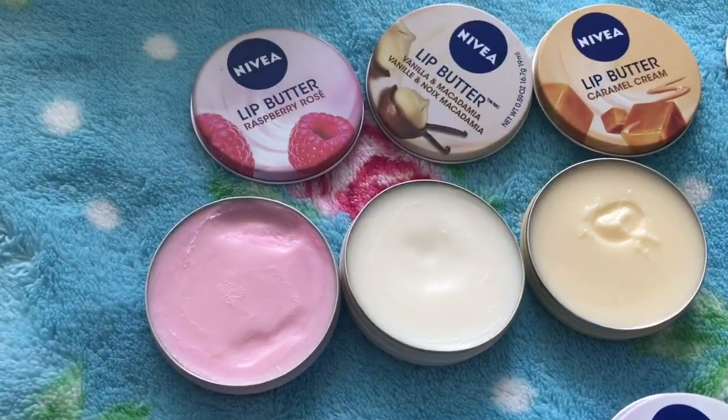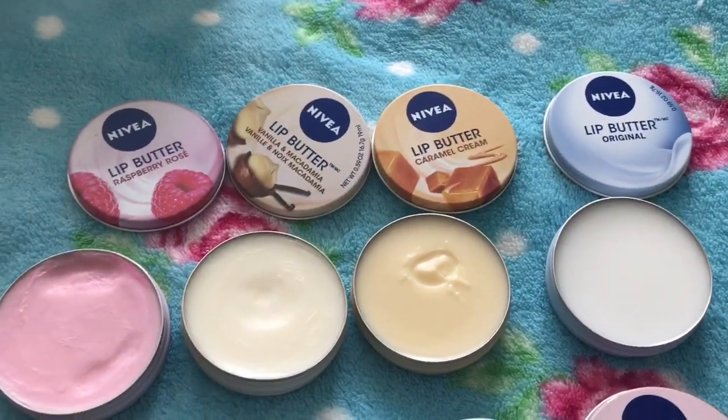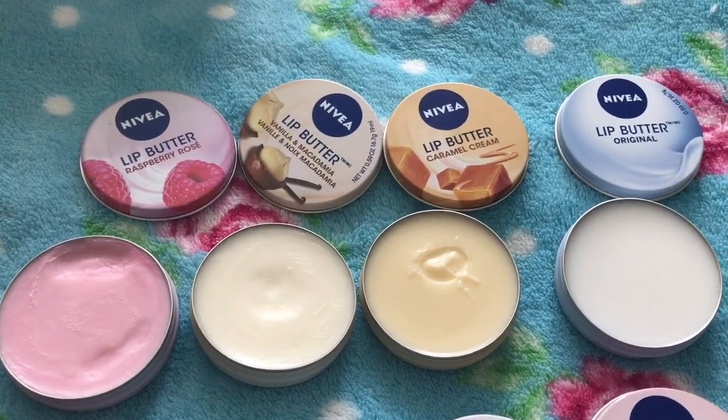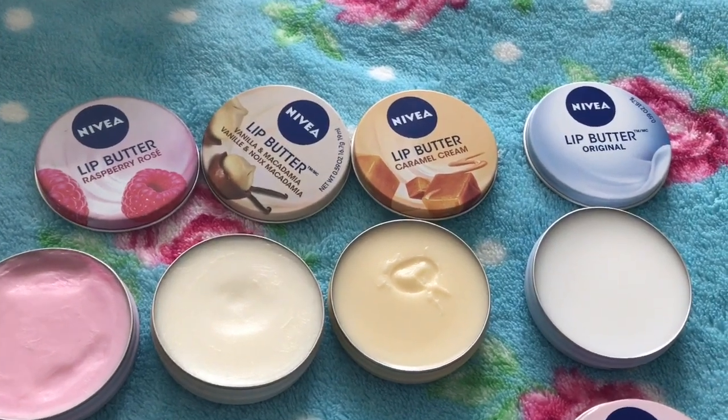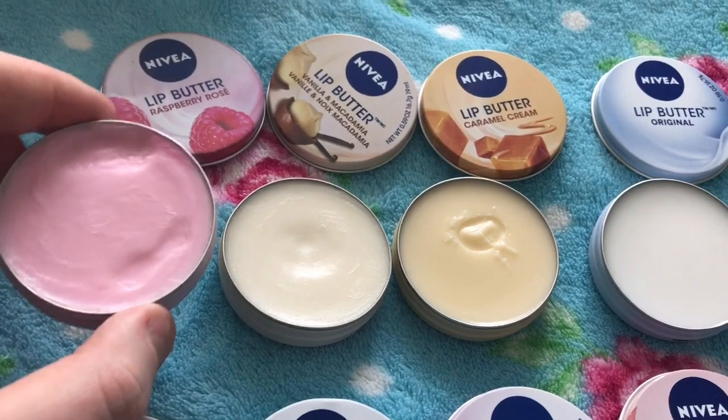This is the raspberry rosé — it's a pink color. All of these apply very white and creamy to lips, so they're just for nighttime. I wouldn't suggest using them in the day because they leave a white layer. This raspberry rosé one is still available now and you can get it basically anywhere.